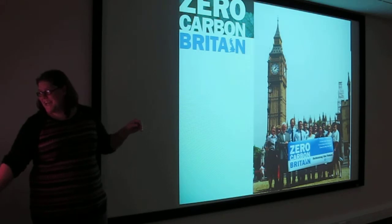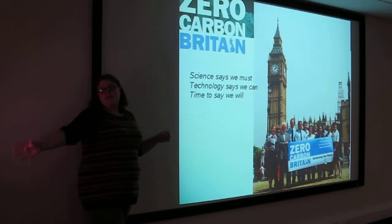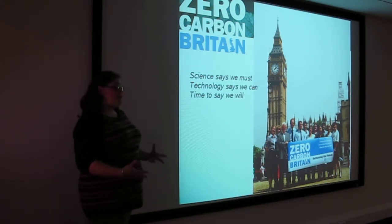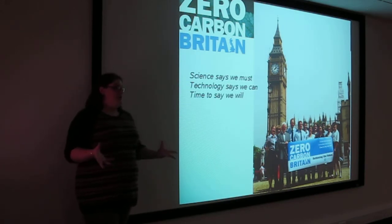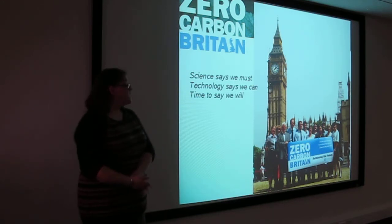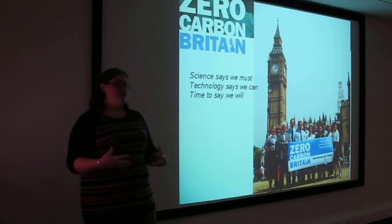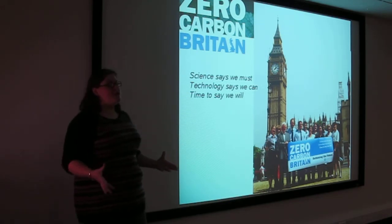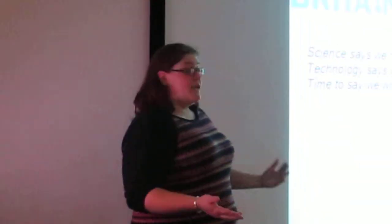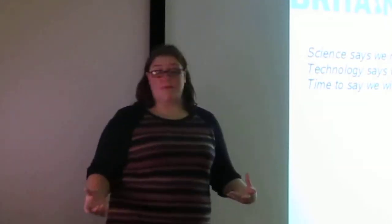We launched it in Parliament in July this year. The banner basically says: 'Science says we must, technology says we can, time to say we will.' It's true — 95% of the world's scientists, pretty much all the credible ones, are saying we need to do something about climate change. We've got incredibly efficient wind turbines now and huge opportunities in the UK for future energy. All we need now is political will — people standing up and saying this is what we need to do.